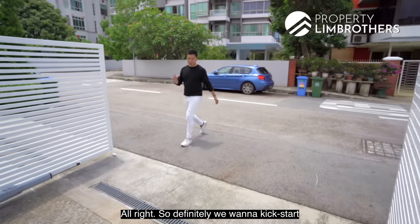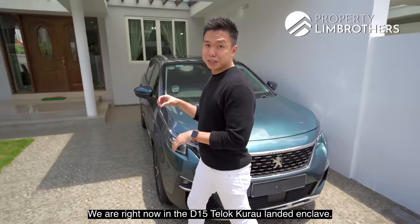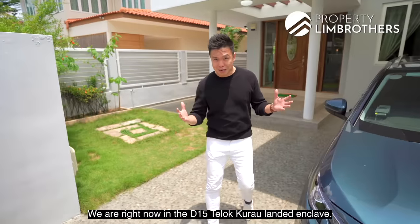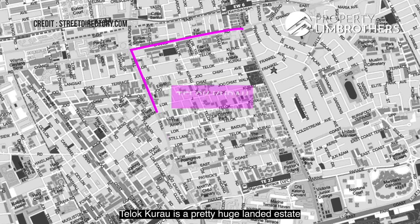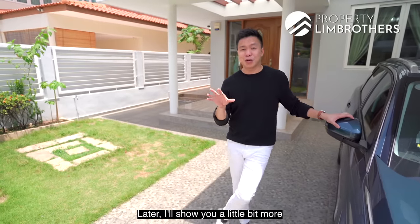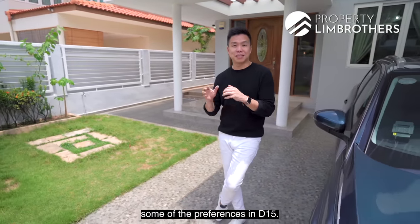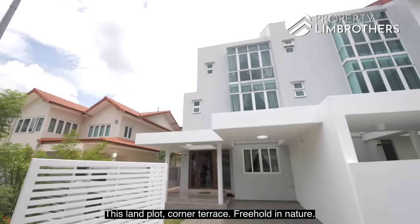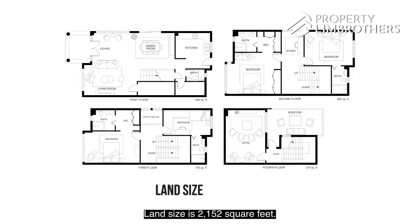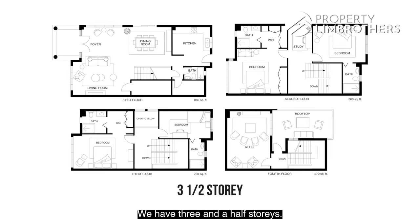Let's kickstart with the facts of this land plot. We are right now in the D15 Terlok Kurao landed enclave. Terlok Kurao is a pretty huge landed estate in the entire D15, with different zonings. This land plot is a corner terrace, freehold in nature, with a land size of 2,152 square feet. We have three and a half storeys, with the half storey being the attic level.